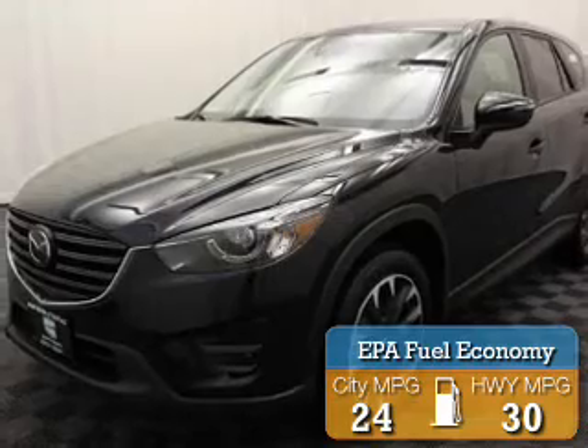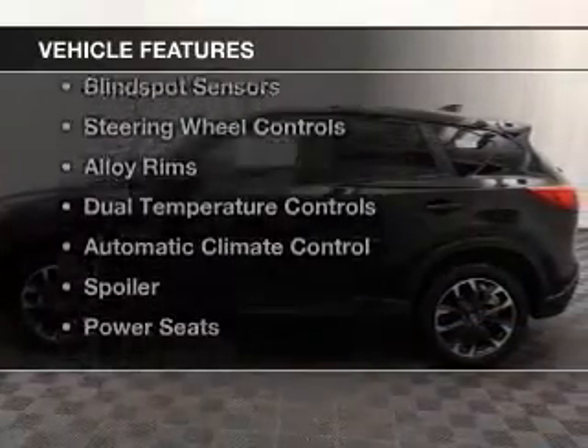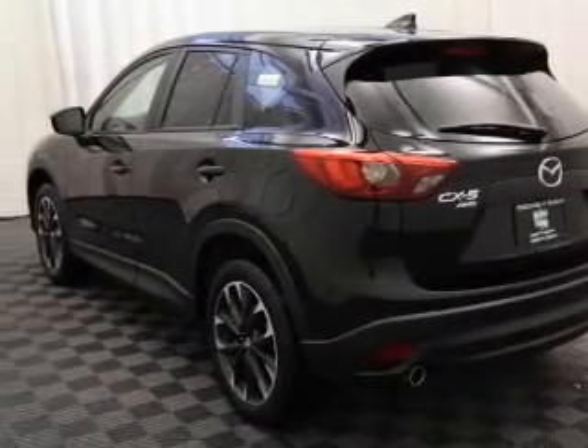Great fuel efficiency saves you money by requiring fewer trips to the gas station. The features include a power sunroof, leather seats, heated seats, blind spot sensors, steering wheel controls, and alloy rims.